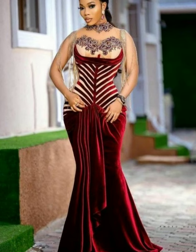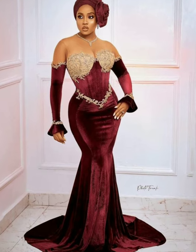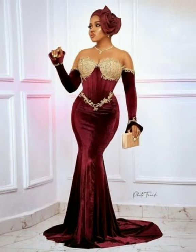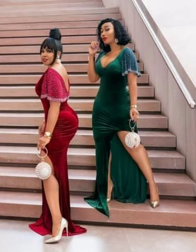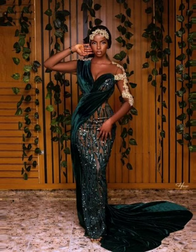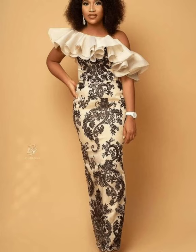These velvet gowns are beautiful gowns that can also be worn to church services and worship services because of their elegant nature. But the most popular occasion for these gowns is parties, formal occasions, or formal meetings.